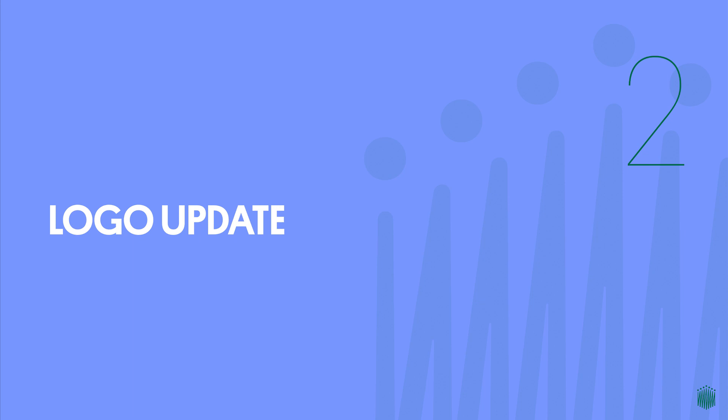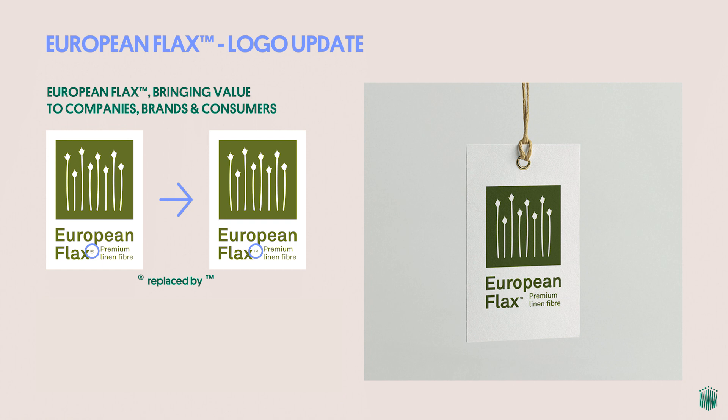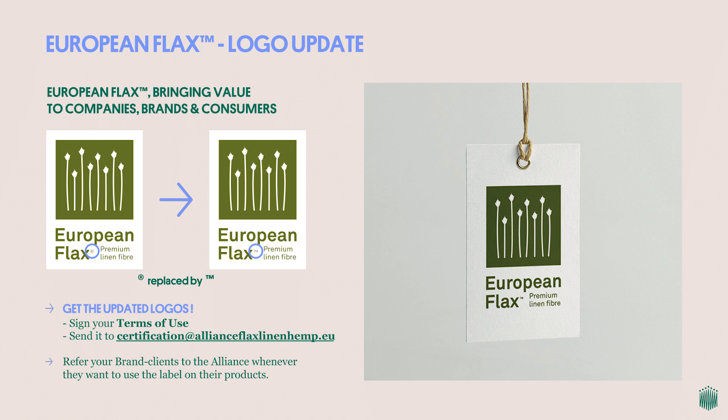Let's start with a small logo update. As a certified company or as a brand, you want to bring additional value to your clients and offer guarantees and differentiation for your products. Labeling your certified products with the European Flax trademark materializes these guarantees to brands and consumers. The European Flax logo has undergone a small modification — it no longer carries the R mark in index. This mark is replaced by a TM for trademark instead. You can get the updated logos by contacting us at the email address on screen, making sure you have signed our Terms of Use Agreement. Don't hesitate to inform your brand clients as well — they need to sign a Terms of Use Agreement too.